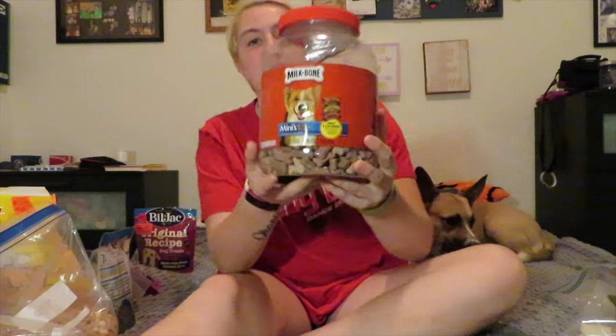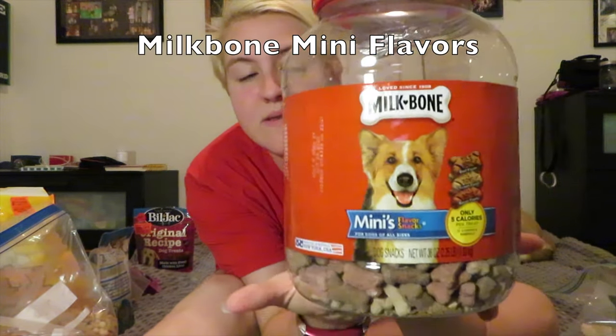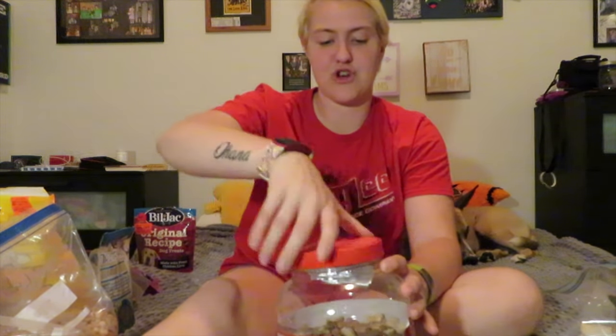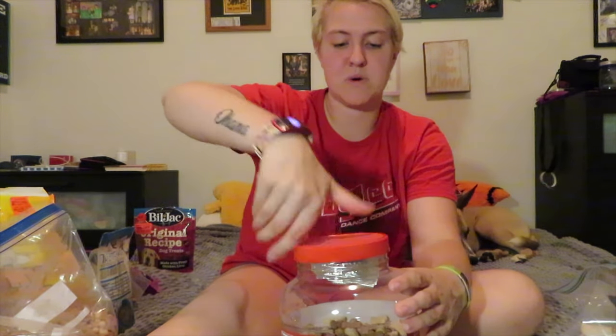We have our miniature milk bones here in our big jar. I basically just use these if during the day I feel like giving her a treat — I'll just open it up and take one or two out. These aren't ones I'll really use for training, but I'll put just a small half handful in the bag to throw in as a special treat every once in a while.